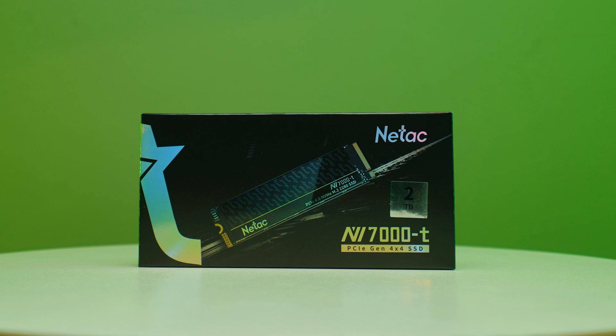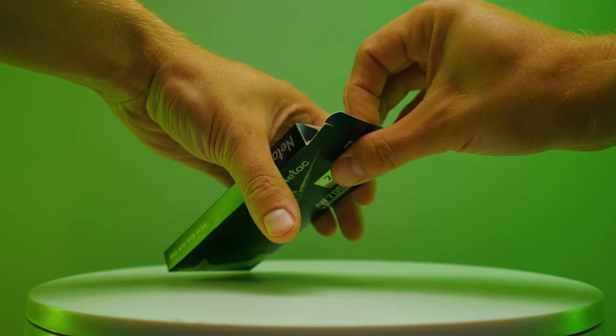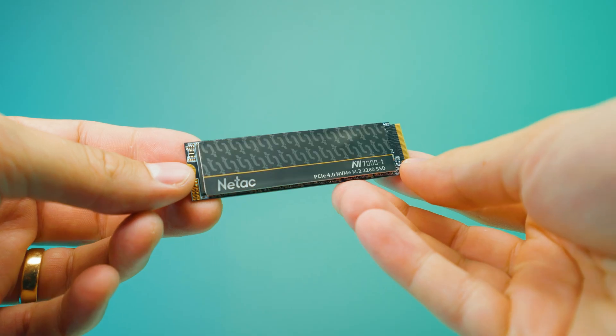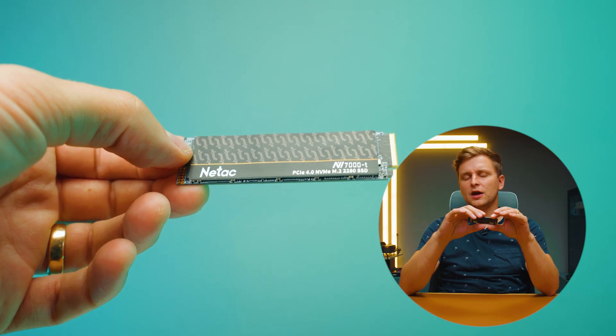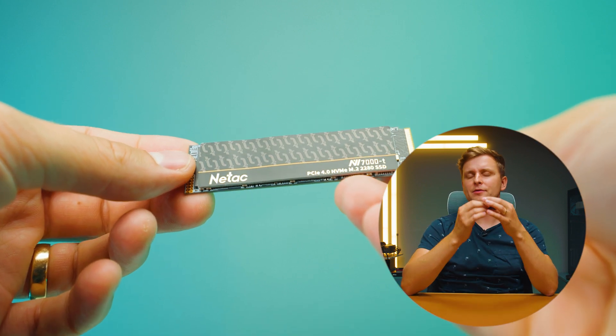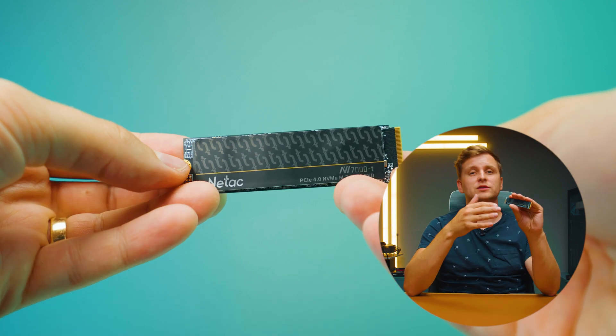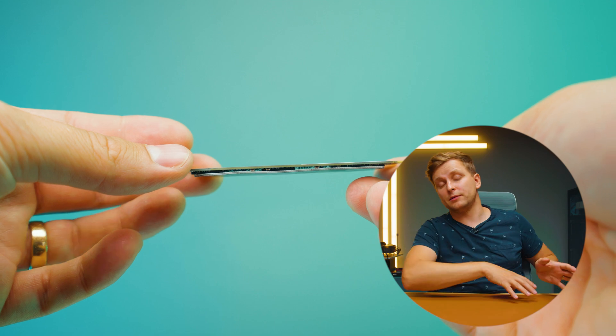So is this worth buying? The one unknown is long-term reliability — bigger brands have better track records, but that doesn't mean these drives are bad; there's simply less data on them. If you're backing up your data anyway, that's less of a concern. The Netac NV7000T offers quite good bang for buck, unless you're really hammering the drive constantly. For a system drive, secondary drive, or data drive it looks quite good compared to the Samsung 980 Pro, and is more affordable — especially with the current discount in the description below.